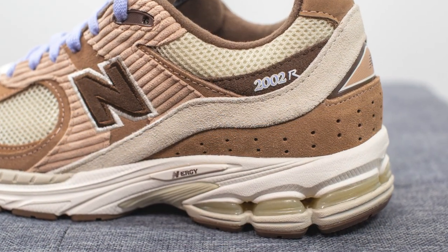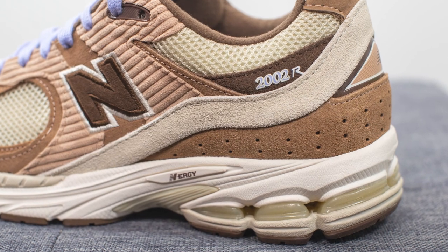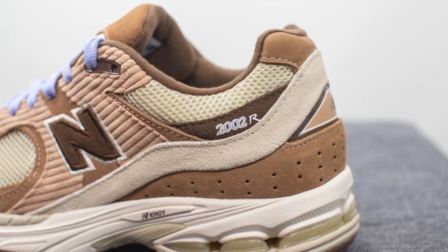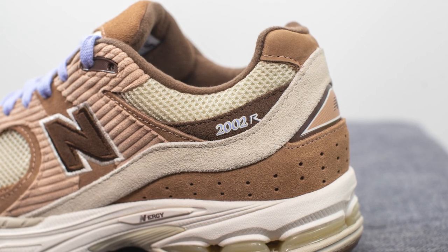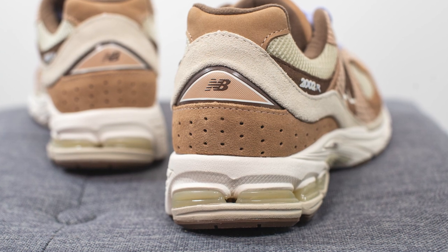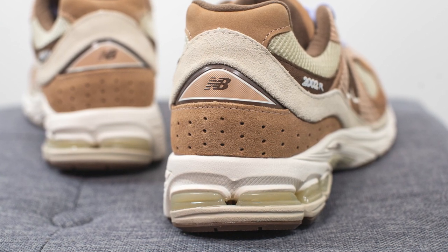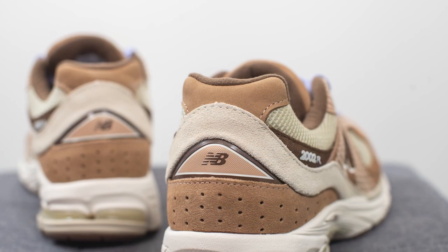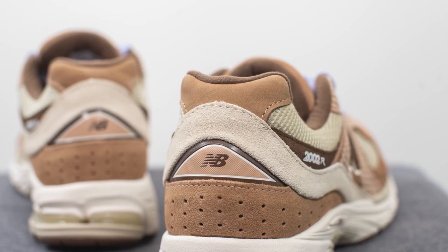Moving downwards, we have this beige colored suede which wraps around the back of the shoe. Right above this, we have more mesh along with brown suede, and we have 2002R branding stamped on the lateral side. Surrounding the bottom of the heel, we have this perforated brown colored suede. Right above this, we have New Balance branding, and at the very top of the heel, we have another hit of brown colored suede.